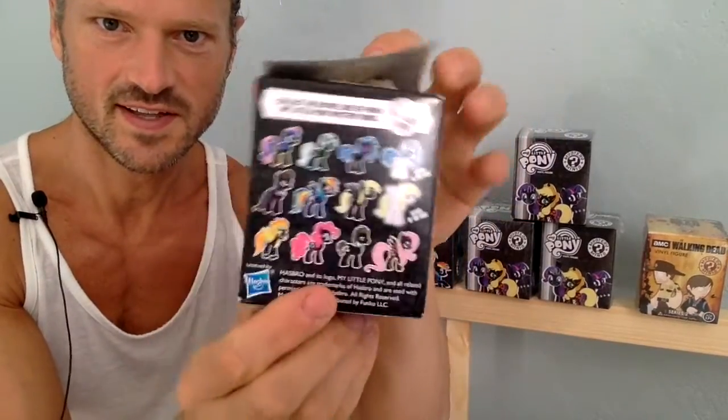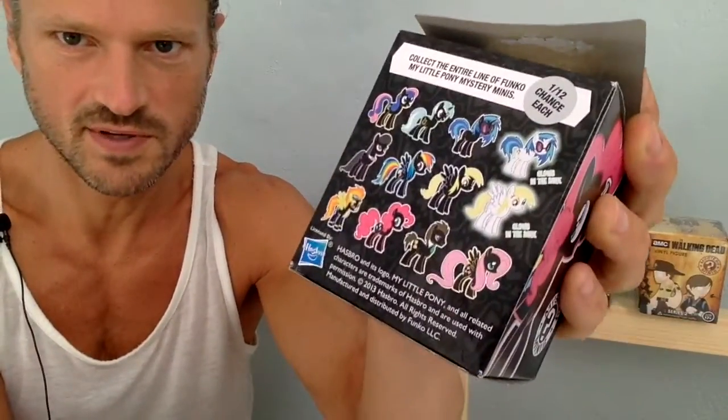I'm going to start opening these — we'll do the 2013s first. Looking at the box, I think I want to get the glow-in-the-dark one. That one looks the most appealing to me.